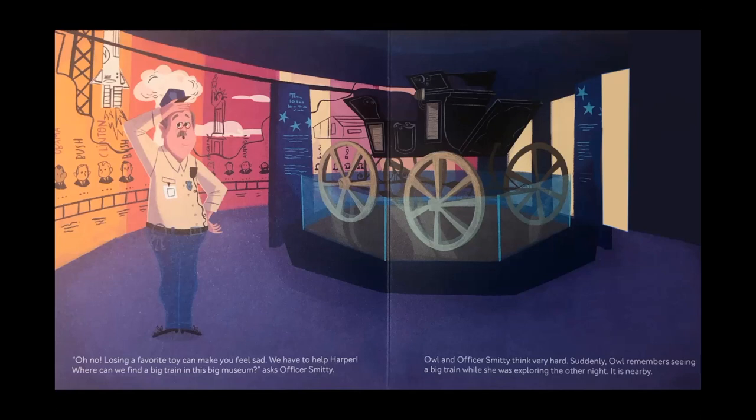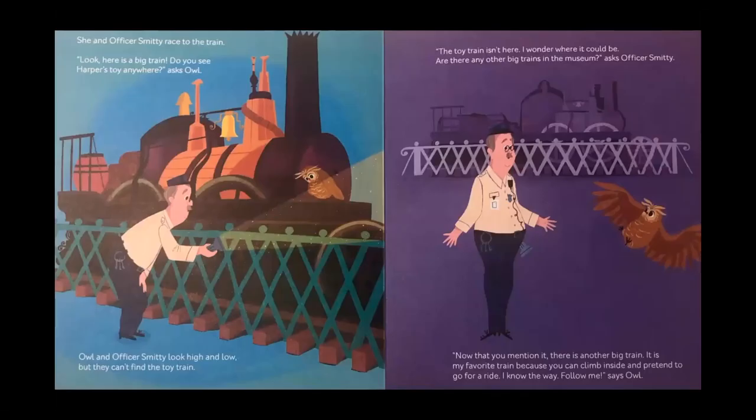Owl and Officer Smitty think very hard. Suddenly, Owl remembers seeing a big train while she was exploring the other night. She and Officer Smitty race to the train. Look, here is a big train. Do you see Harper's toy anywhere? asks Owl. Owl and Officer Smitty look high and low, but they can't find the toy train. The toy train isn't here. I wonder where it could be. Are there any other big trains in the museum? asks Officer Smitty.